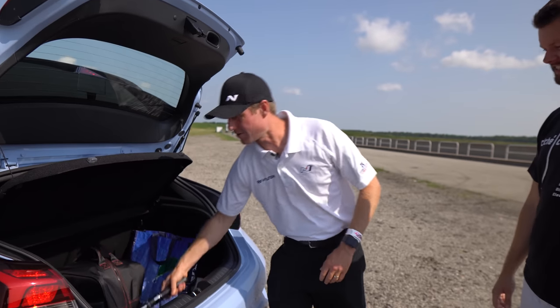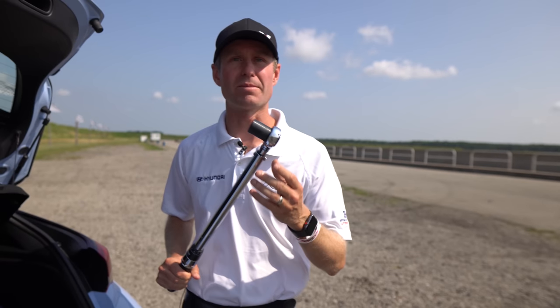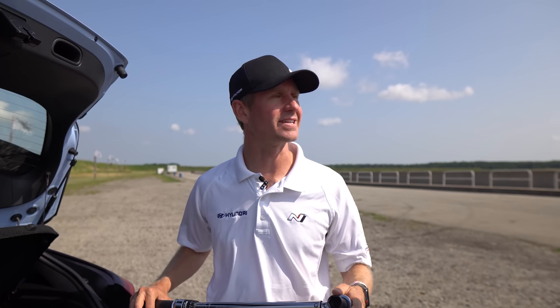On top of that, a torque wrench — very important. We're driving our car on the road daily, so we want to make sure that the wheels are torqued to a good level, typically around 90 foot-pounds, just to make sure everything's snug and safe so we don't lose anything while we're out on the track.